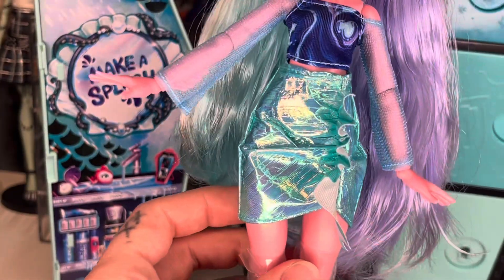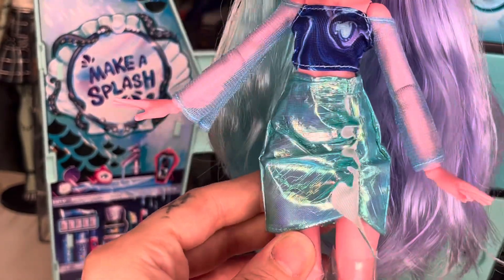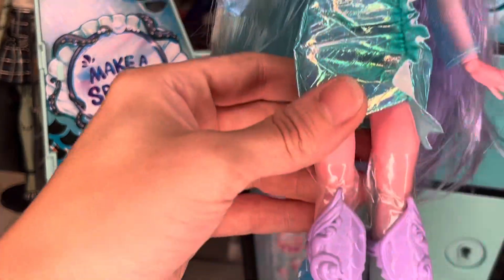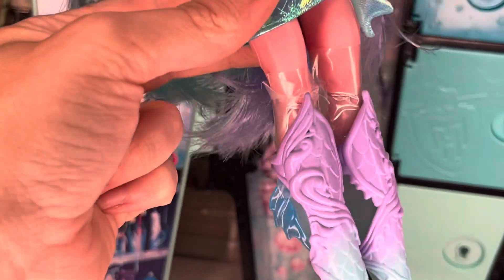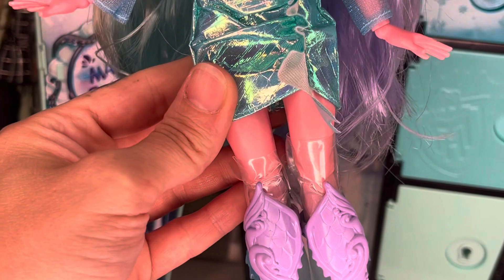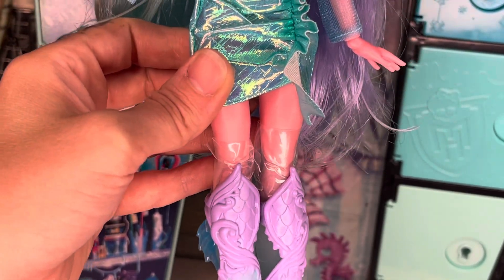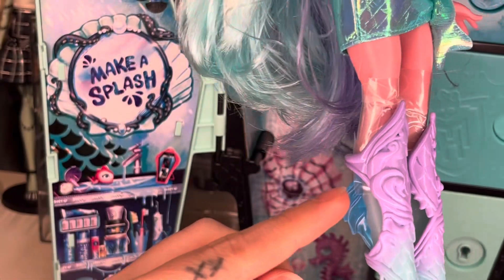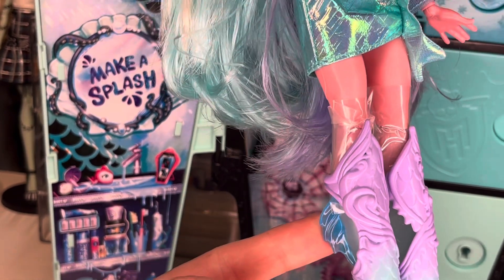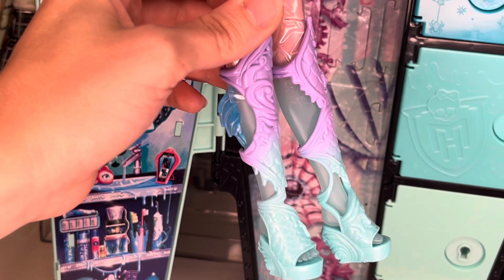She has on that plasticky feeling holographic skirt - hers is pretty stiff as well, but when you turn it, it catches the light. She's got this big ruffle right here which I think is supposed to almost be like a fin. She comes with plastic around her legs, I think that's just so the paint from the shoes doesn't rub off on her legs. When I unboxed her I thought the fins were attached to her boots - I was wrong, she actually has fins attached to her legs.